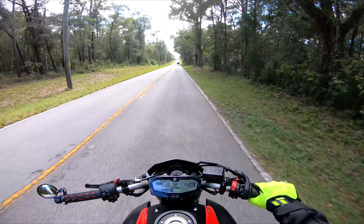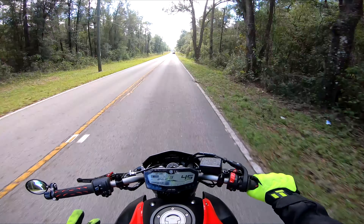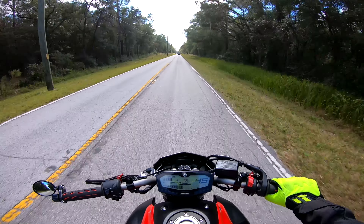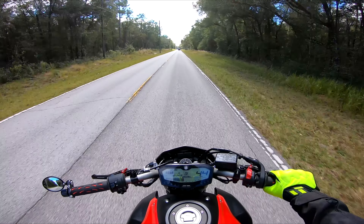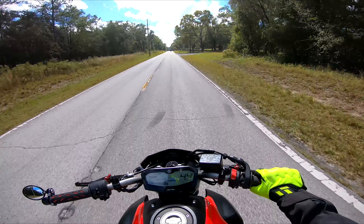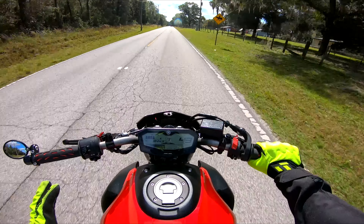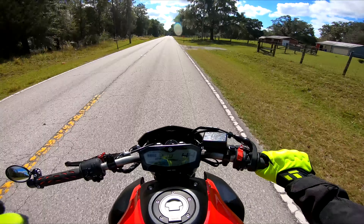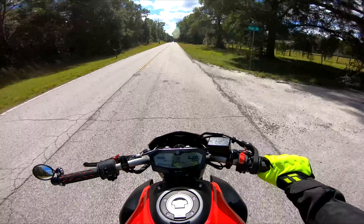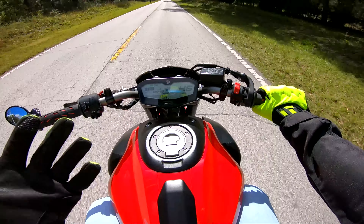Today we're going to take this bike out and do a top speed run. About 10 years ago I had a 2013 Ninja 650 that topped out at around 121 miles an hour. I'm expecting this bike to be a little bit faster — geared differently — so maybe around 125 would be impressive. 120-ish is probably ideal for a bike like this.